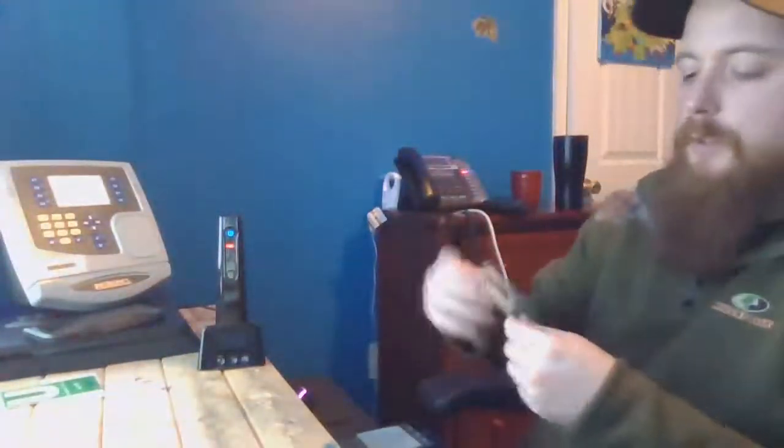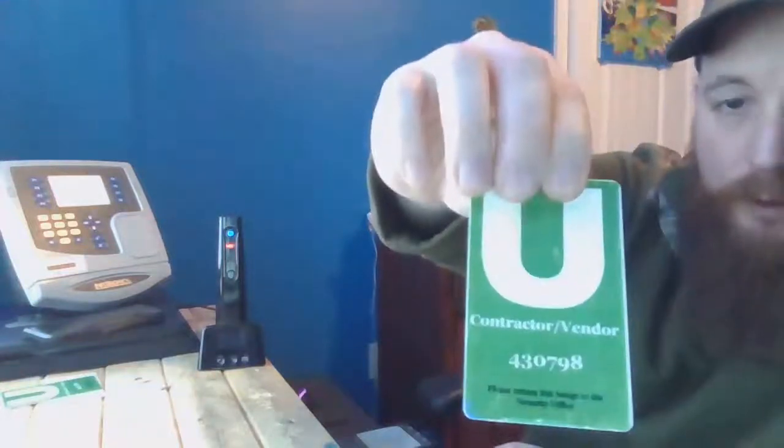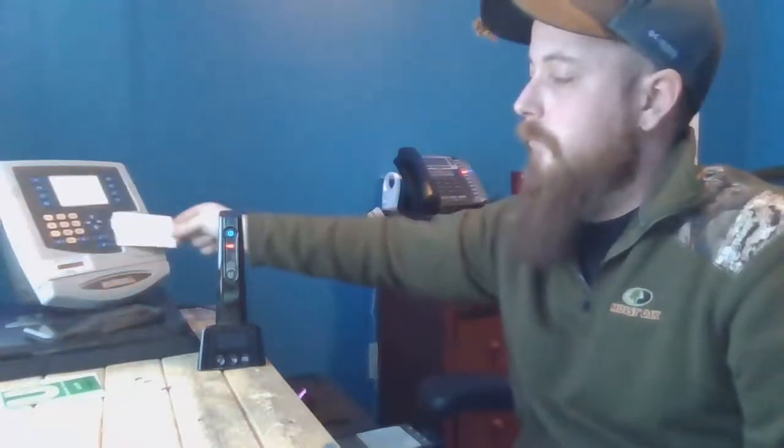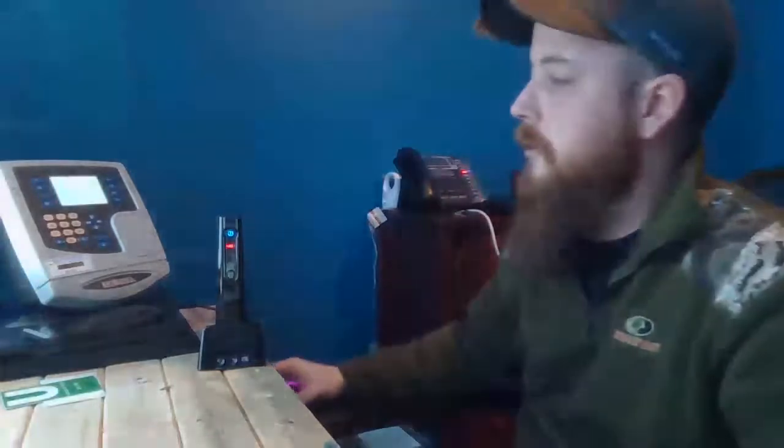So what we're going to do now is take that card we just had — the 430798 — and we're just going to run it in front of the reader right here. Tiffany Roan, transaction accepted.